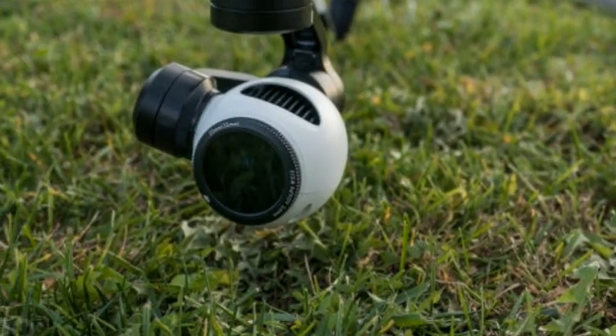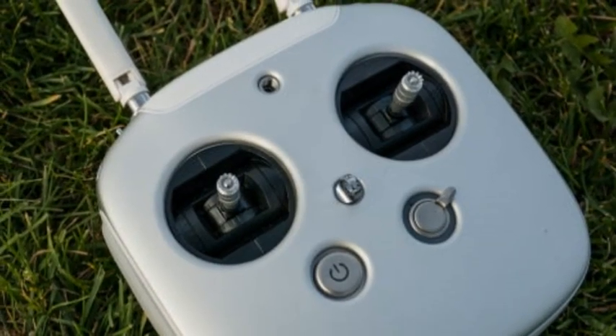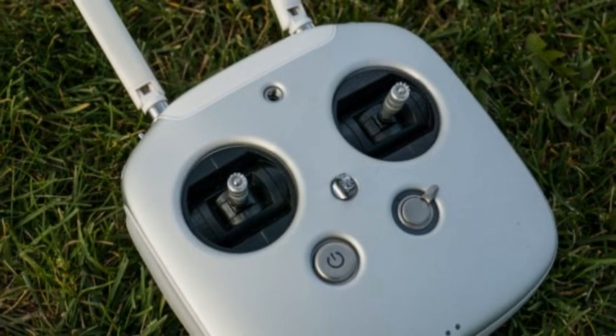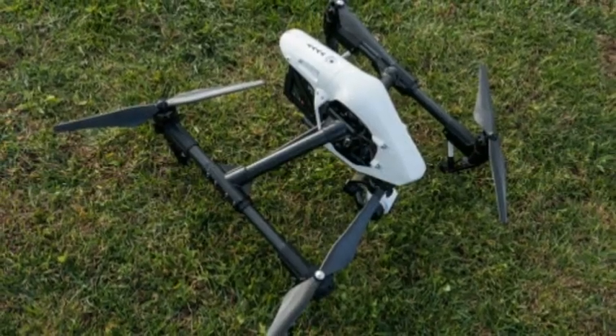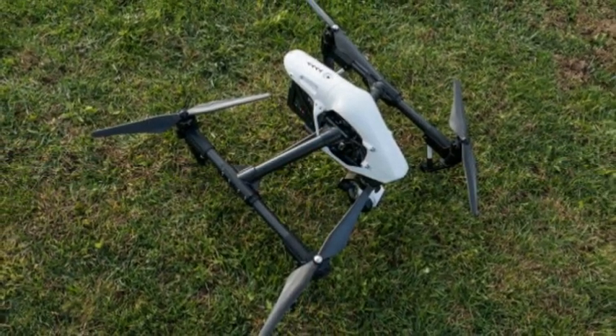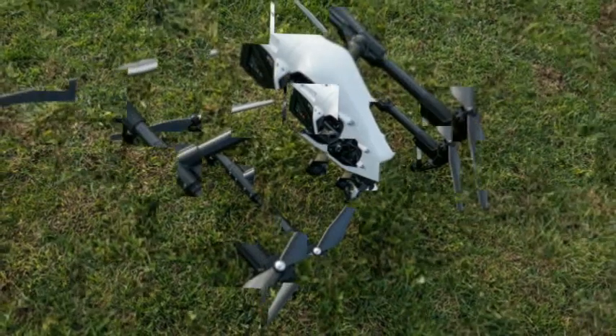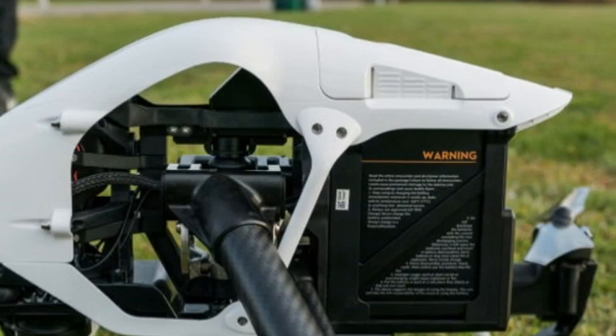The camera is able to record in 1080p at 24 and 60fps, and 4K Ultra HD at 24 and 30fps, bringing along a 12-megapixel CMOS sensor, a 94-degree field of view, and a lens with nine elements. Via the gimbal, the camera is provided with unobstructed 360-degree rotation for complete shot freedom.